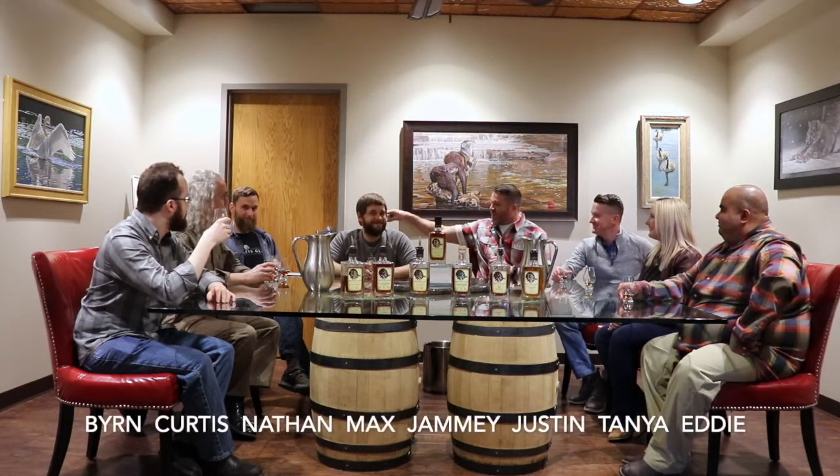Hello everyone and welcome to our new episode of the Three Whiskateers, the show that likes to share our whisking and have a lot of fun. My name is Jamie, your host. We have our happy Honduran Eddie, we have Tanya, we have Justin, we have Max, Nathan, Angel and your hipster Curtis, and we have Burn in front of the camera today. We're on location at Baraboo, Wisconsin for the Driftless Glen Distillery. We have some interesting products that we're going to go through and Justin, can you start us off?